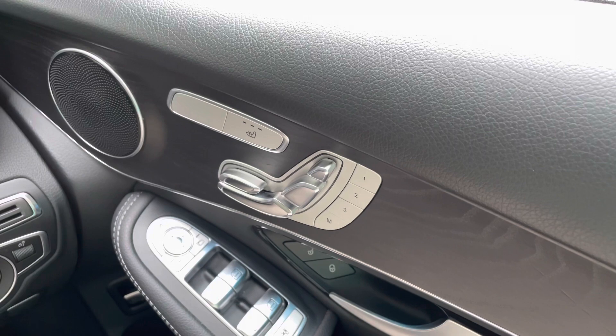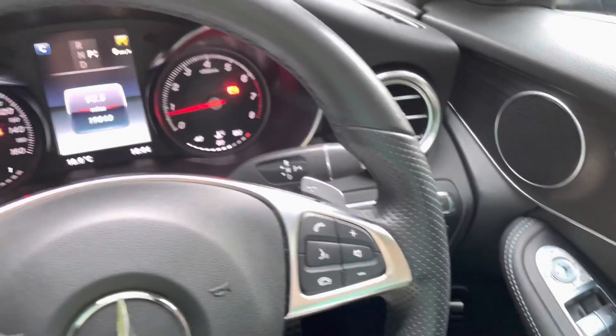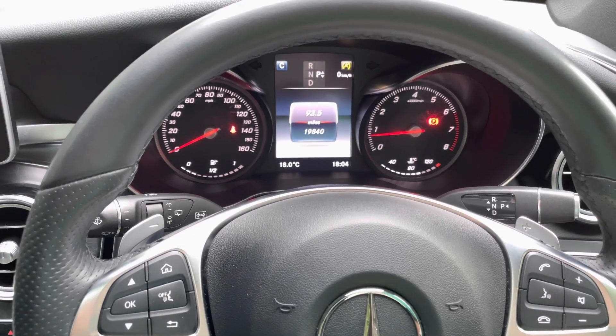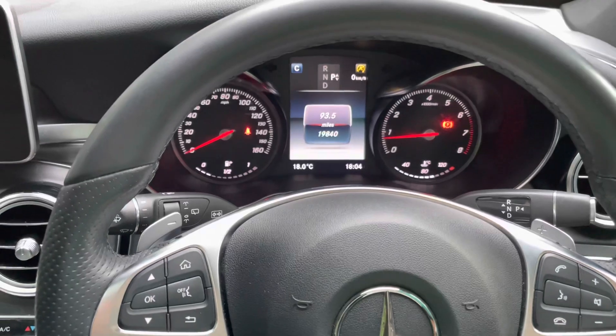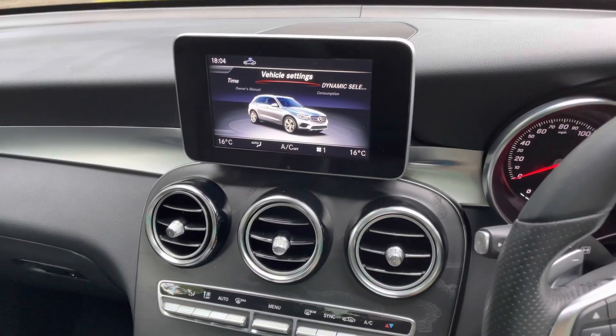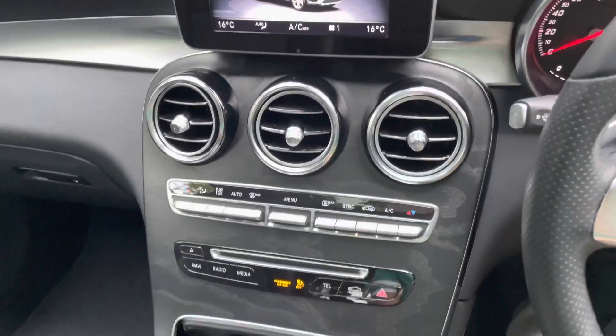It features heated electric memory seats. The mileage is 19,840 miles and it comes with all your usual specs with this premium GLC.